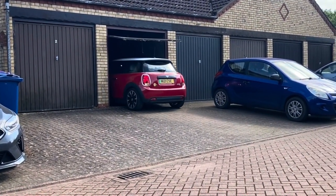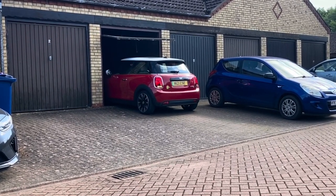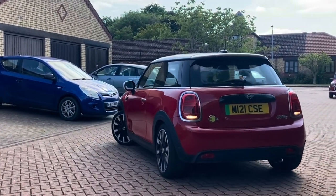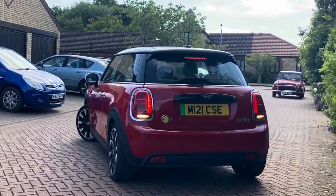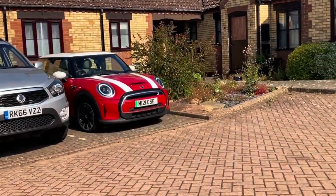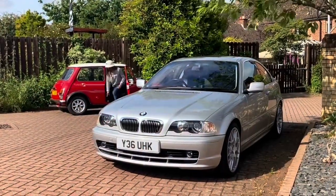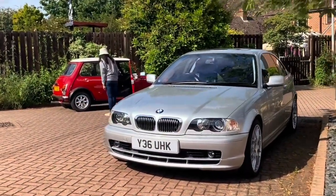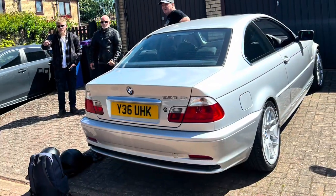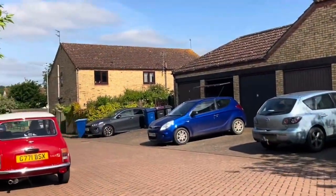The electric Mini has been in the garage for the last few weeks because we haven't really been using it — I've been stressing out over charging the thing. So we've been using our BMW 320 Coupé, the six-cylinder 2.2 petrol engine. It's a particularly good example with only 46,000 miles on the clock — a really beautiful car.